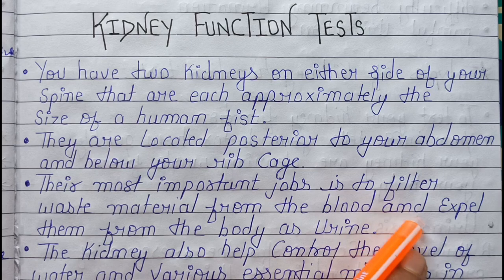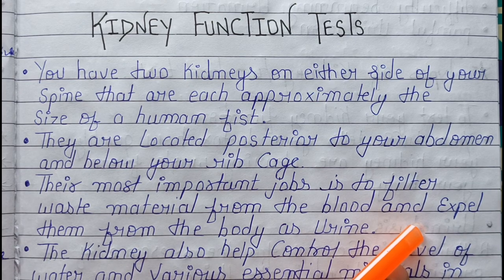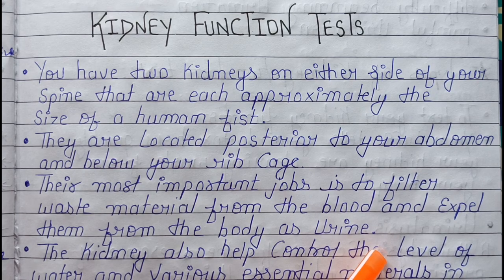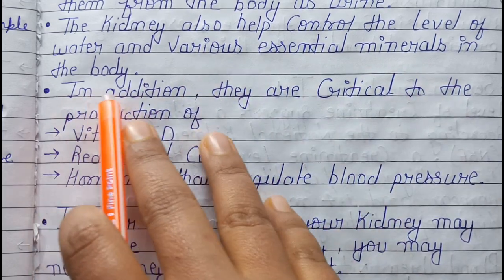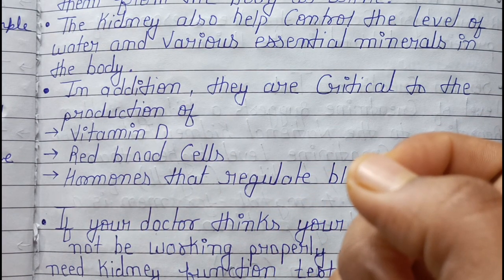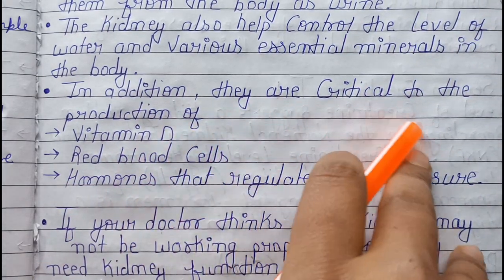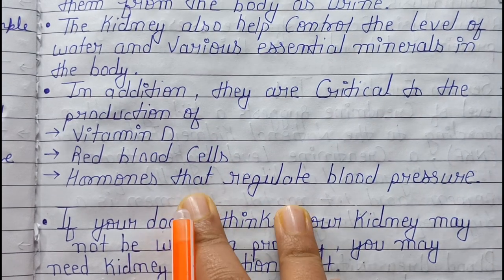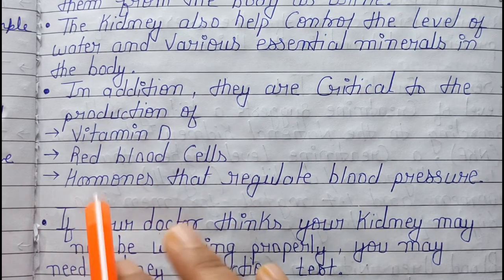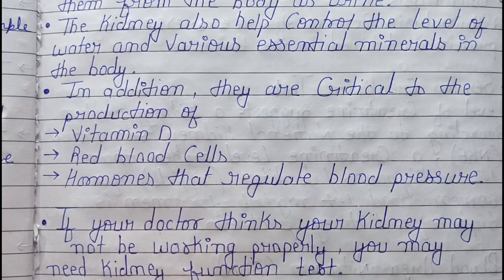Their most important job is to filter waste material from the blood. The kidneys also help control the level of water and various essential minerals in the body. In addition, they are critical to the production of blood pressure regulation, vitamin D, red blood cells, and hormones that regulate blood pressure.